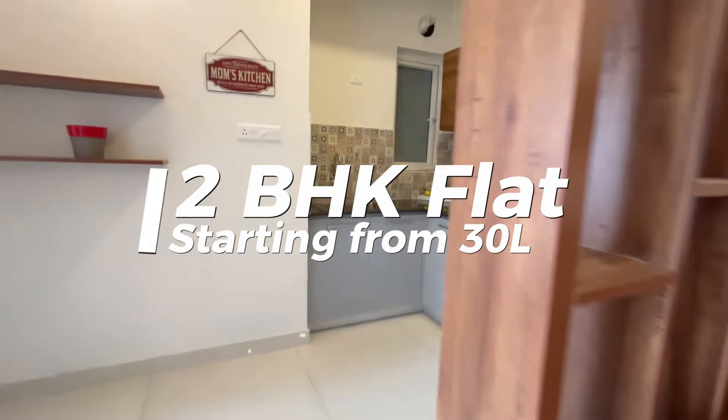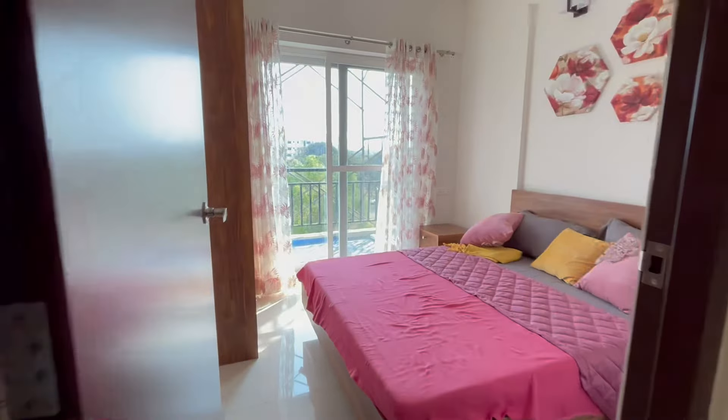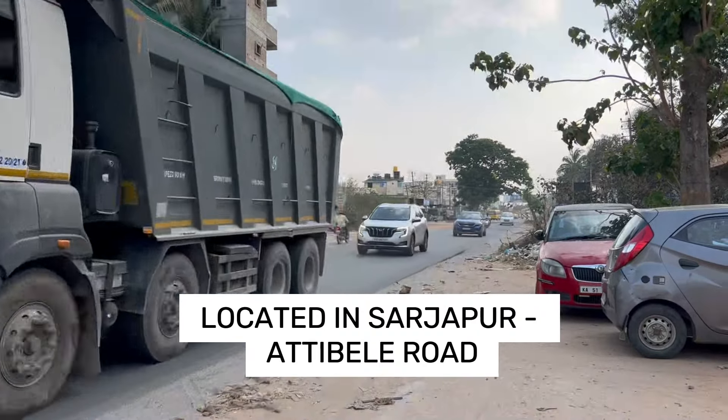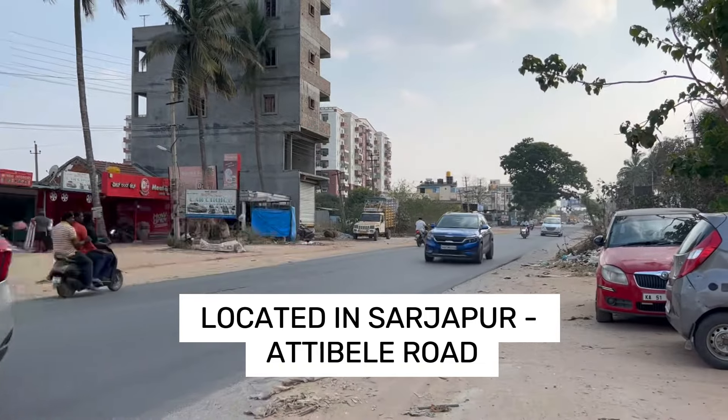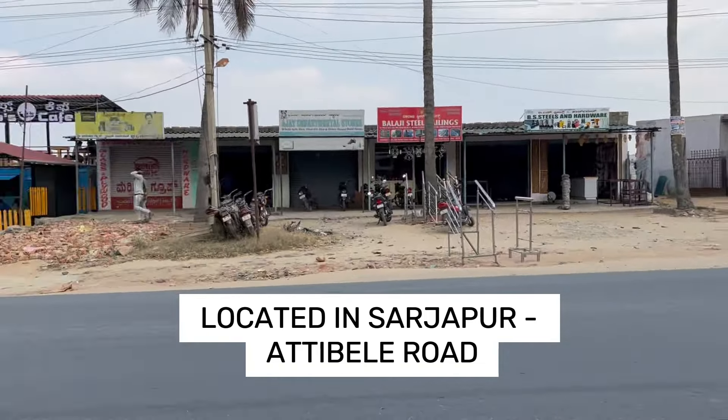Welcome back to the new video of a budgeted, fully furnished residential complex located in the heart of the city. In this video, we will be taking you on a tour of our stunning 2 and 3 BHK apartments and showcasing the many features and amenities that make this project the perfect place to call home.